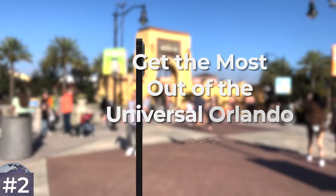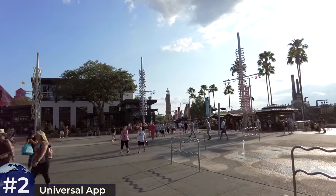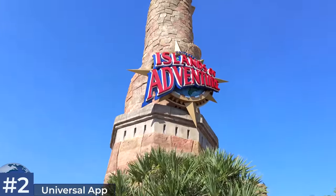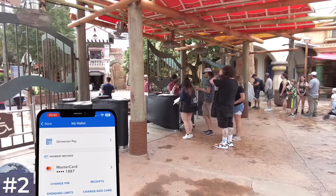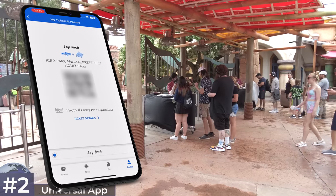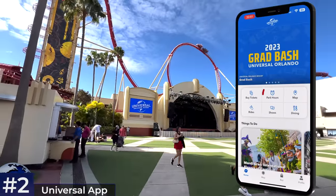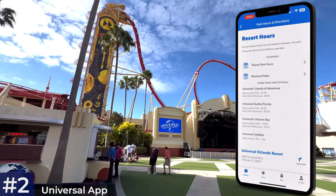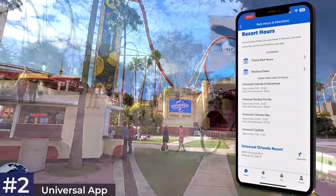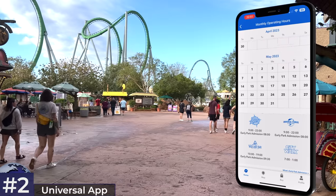Tip number two is to get the most out of the Universal Orlando app. Most people will have it set up before visiting, but many don't take advantage of all its functionality. You can add your tickets or pass onto the app, which many find more convenient. Use the app for the most up-to-date opening hours, as Universal changes its hours throughout the year and the website isn't always updated as quickly. Check the correct opening times the night before your visit.